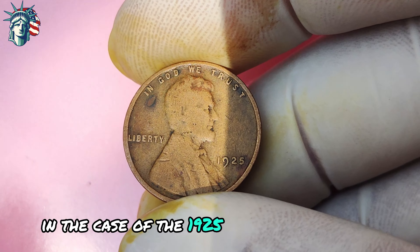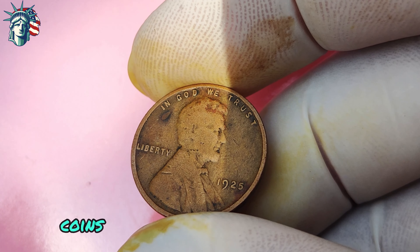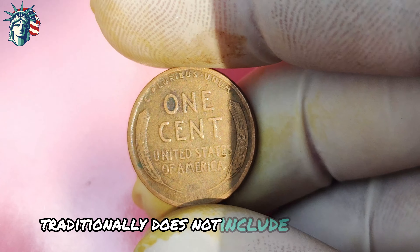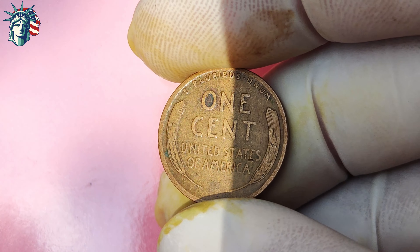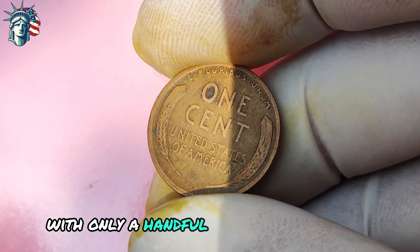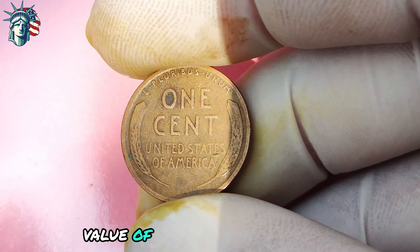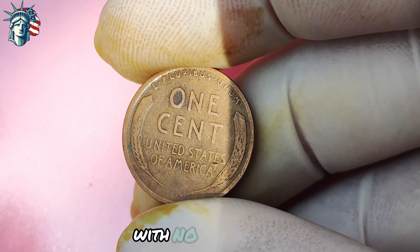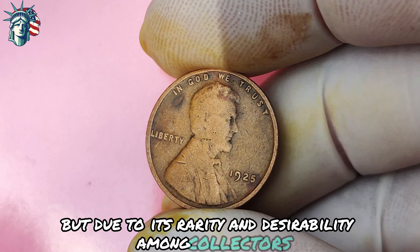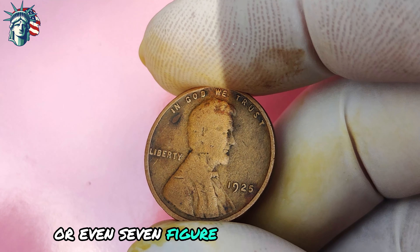In the case of the 1925 Lincoln penny with no mint mark, it is believed that a small number of these error coins were mistakenly struck at the Philadelphia mint, which traditionally does not include mint marks on its coins. As a result, these coins are exceptionally rare, with only a handful of known examples in existence. Due to its rarity and desirability among collectors, this coin has been known to fetch prices in the six- or even seven-figure range at auctions.